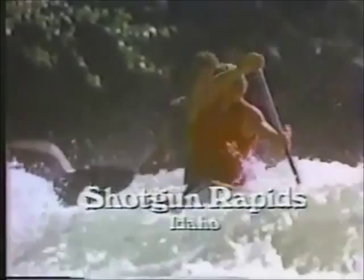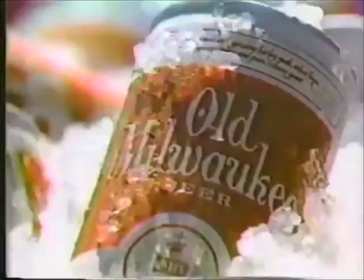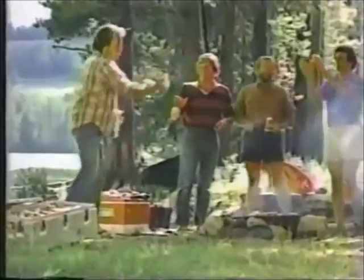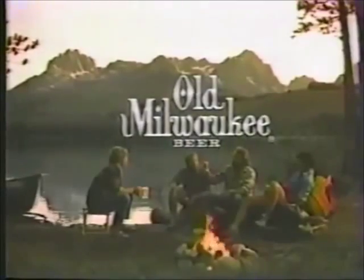Shotgun Rapids, Idaho, and Milwaukee both mean something great to these guys. Shotgun means white water at its best, and Milwaukee means beer — cold, crisp Old Milwaukee beer and smooth golden Old Milwaukee Light. Old Milwaukee and Old Milwaukee Light taste as great as their name. You know, guys, it doesn't get any better than this.